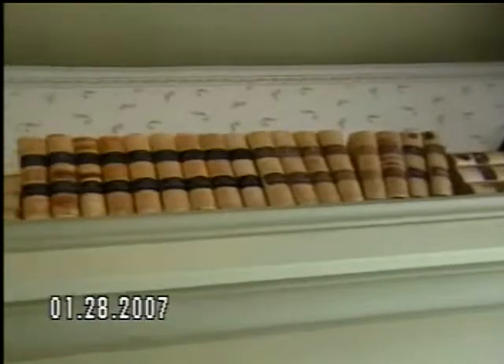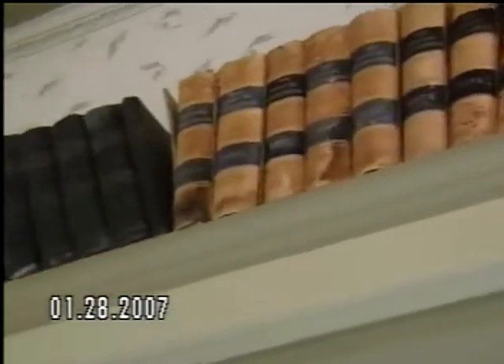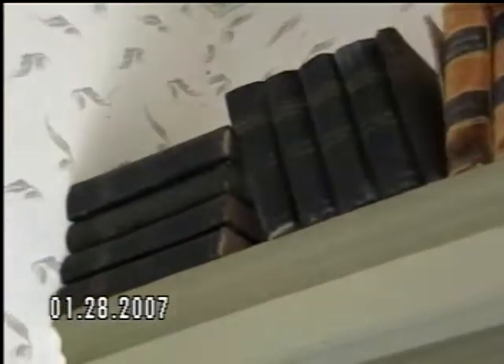It was from the family — all the family books. They kept records, the history, because they owned a lot of property — the Kimballs. Look where they had the book! I think they were put there as a display, because to get the book from there was too hard.